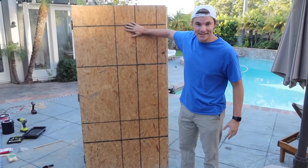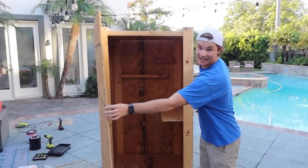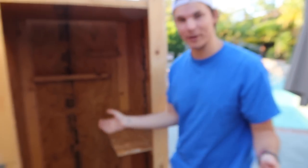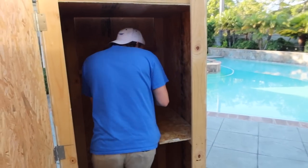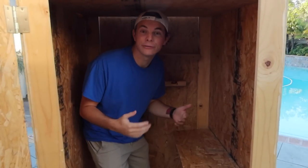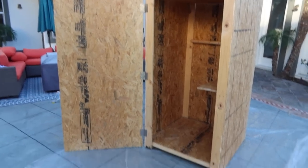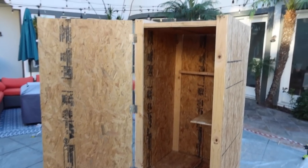The box is now finished. This is the inside — it looks dope. We have three shelves for whatever we're going to be doing in here. I can go in here no problem. It's the perfect size for a gaming room. Next objective on the list is to paint the entire box, which is going to take a long time.